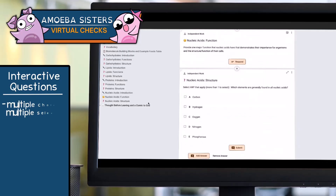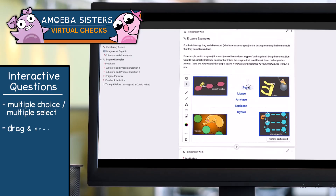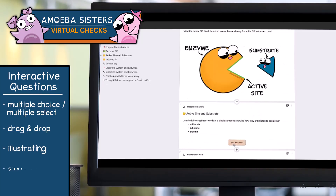A virtual check may include multiple choice, multiple select questions, drag and drop, illustrating, short answer, or more.